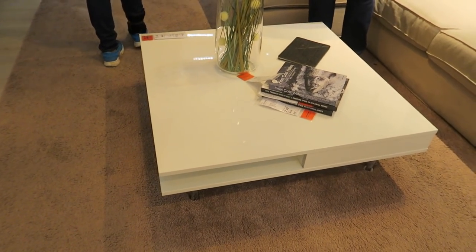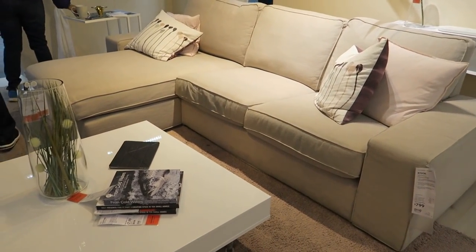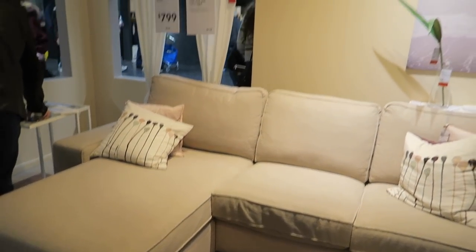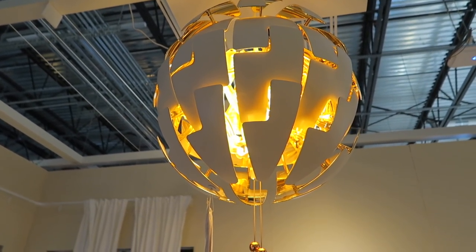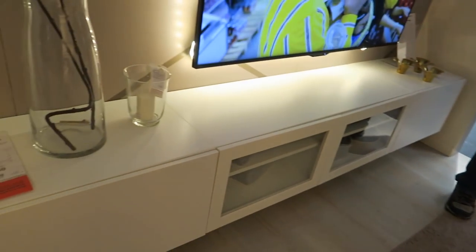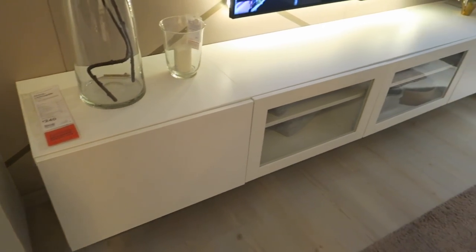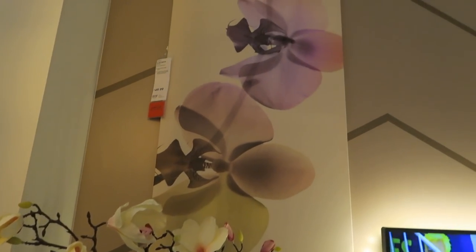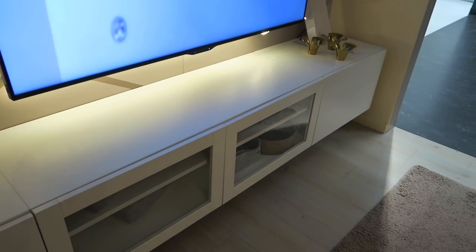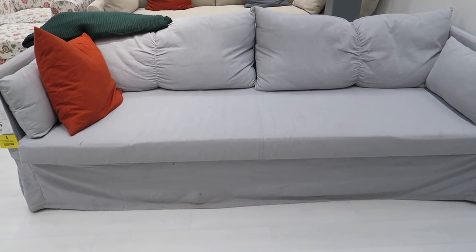That lamp over there is $45. Wow, that's a low coffee table — $200. Sofa is $800. Oh, look at this light fixture — that's unique. And this entertainment center here is $240. This picture is $50. Lots of sofas — this one's really low, that's only $250.